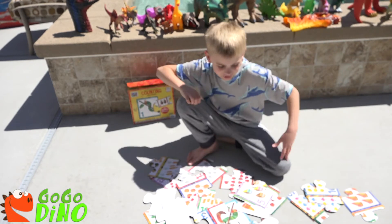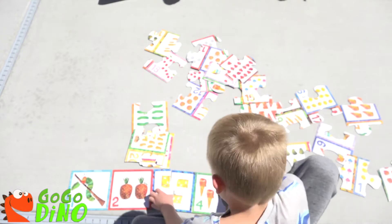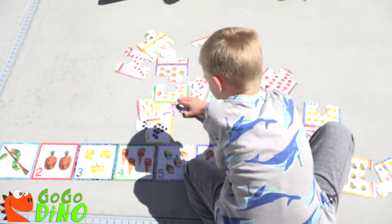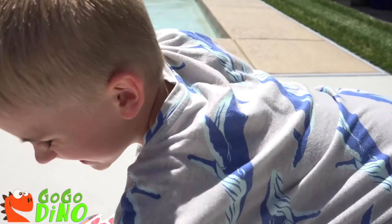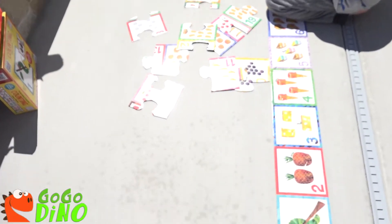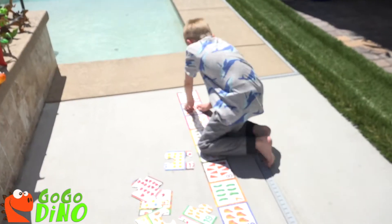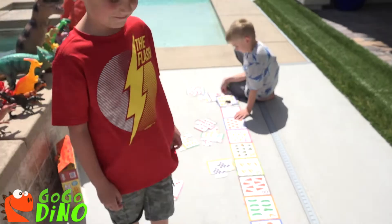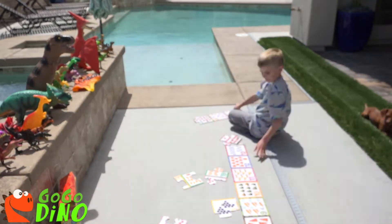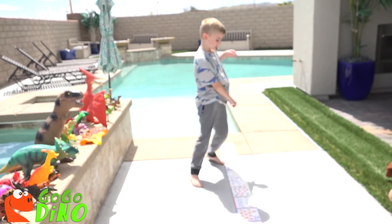Now let's just put this puzzle together and see what we have. How's it going, Joby? It's going good. That's going to be a big puzzle. And there you have it — our big, long, counting puzzle.